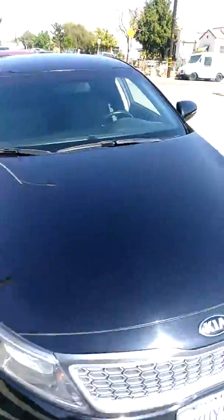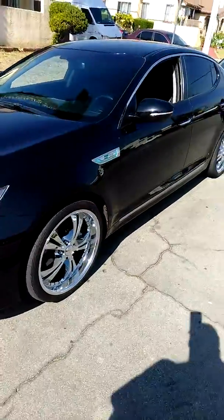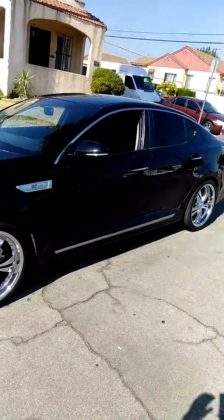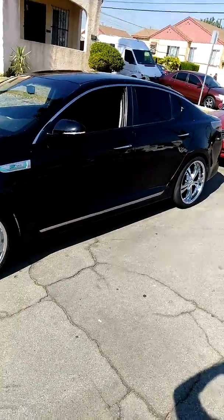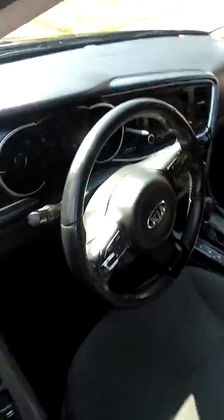This is my buddy's car. He just stopped by real quick. They're banging that system in this thing. You guys are driving that? You know how it is.